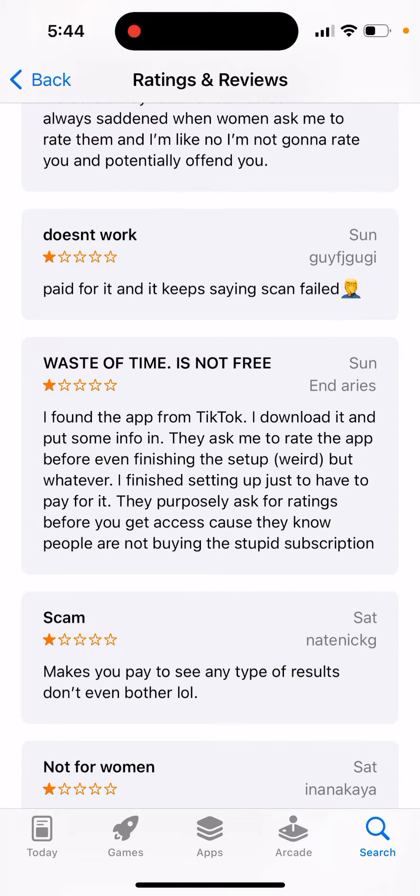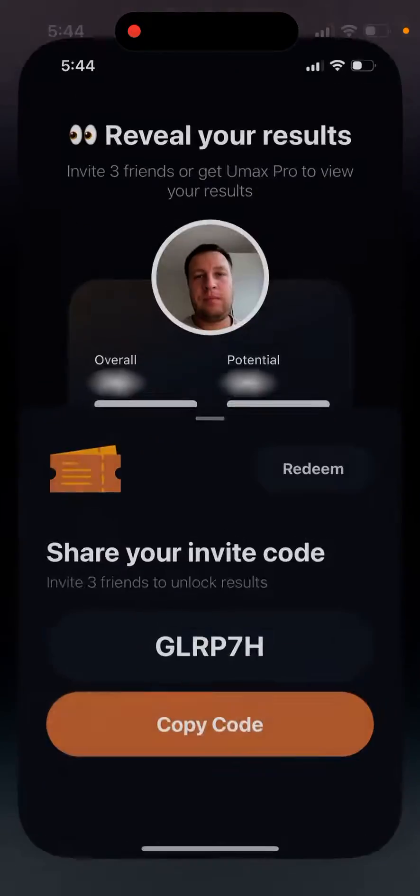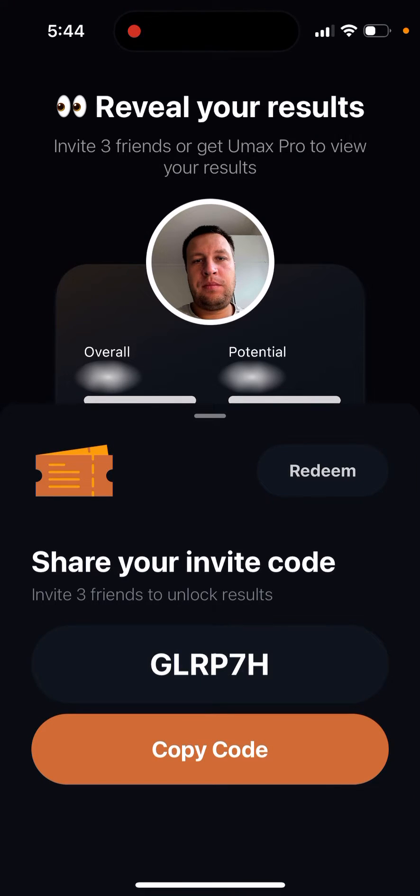The Somax app doesn't work for some people — even after paying for it, it just keeps saying 'scan failed.' There's no free trial; you either pay right away or invite three friends to sign up for just one scan. Even after some users upgraded, it still says scan failed. I actually upgraded myself and for me it worked fine, but you only get one scan for four dollars.